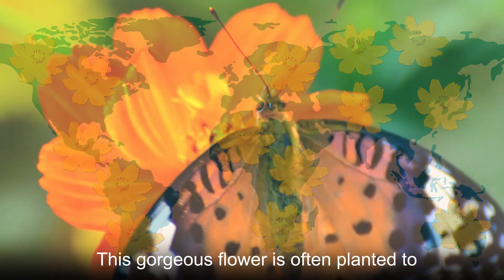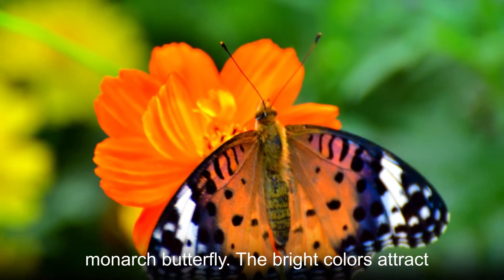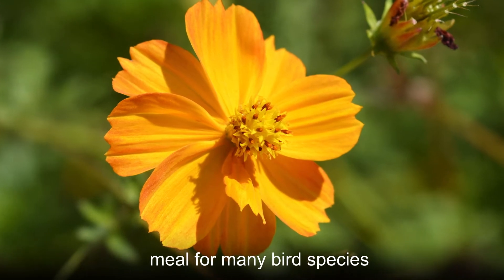This gorgeous flower is often planted to attract bees and butterflies, including the monarch butterfly. The bright colors attract hummingbirds, and the seeds make a great meal for many bird species.